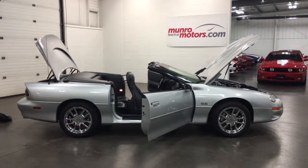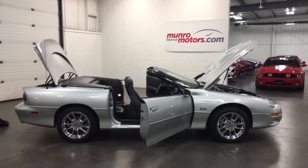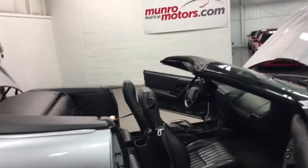Welcome to MonroeMotors.com. Here we have a 2000 Camaro SS Z28. The 2000 was of course the millennium year, so pretty significant there.